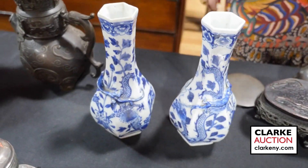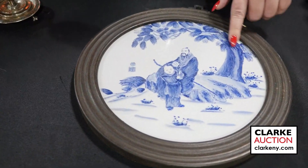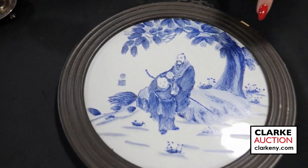There are two Chinese enamel decorated plaques. Here's the first — blue and white, signed, depicting two figures beneath a tree and nicely framed in a circular frame.